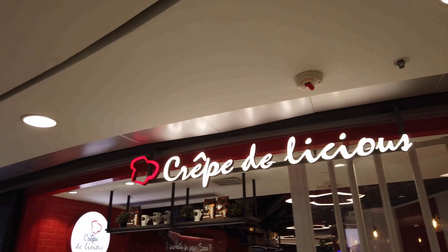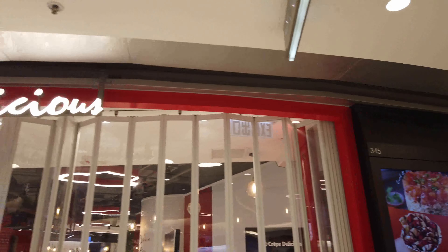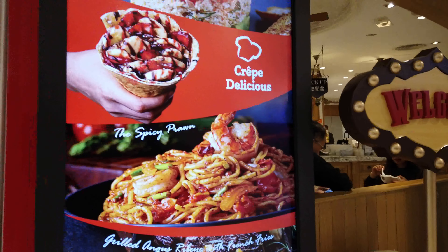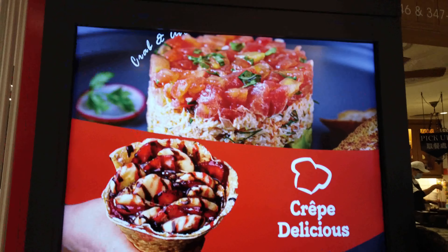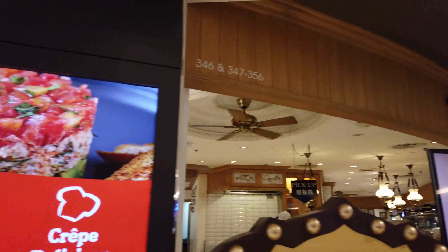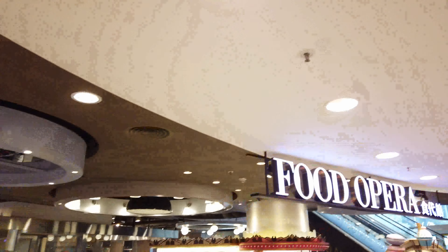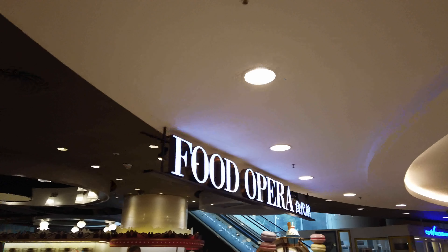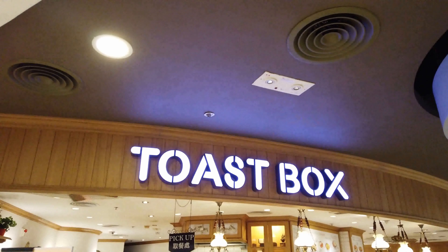They're just getting opened up outside. You can see some stalls are still closed up, but I don't need them to be open to see what's on the menu. It's always nice to see the variety here. This is the Food Opera. Over on the left is Toast Box — this is a local favorite.